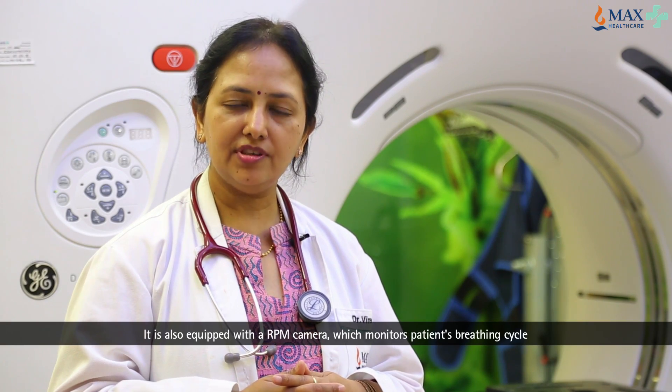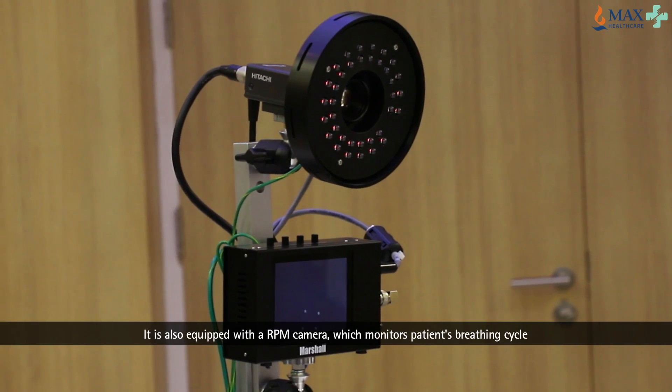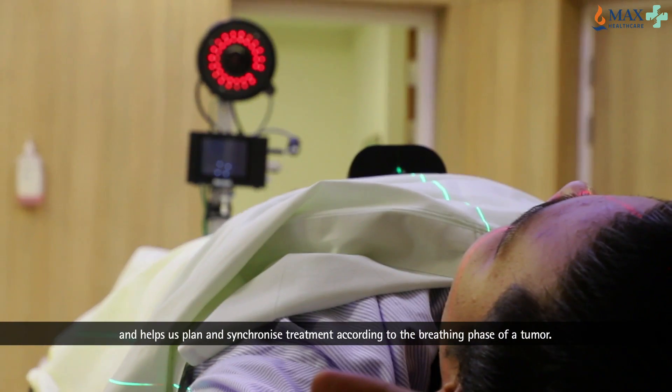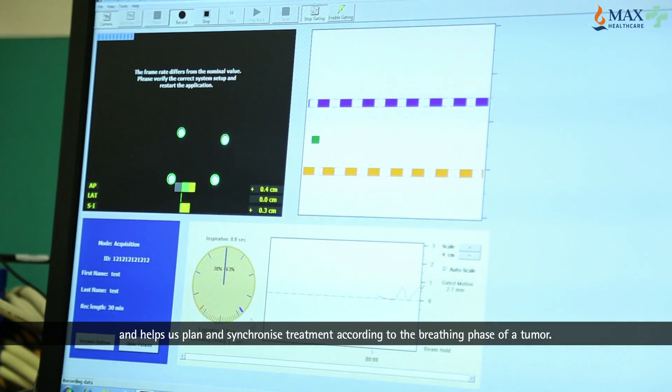It is also equipped with an RPM camera which monitors the patient's breathing cycle and helps us plan and synchronize treatment according to the breathing phase of a tumour.